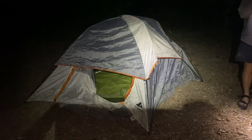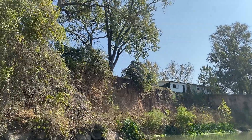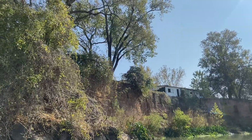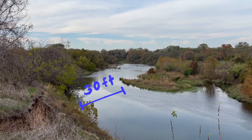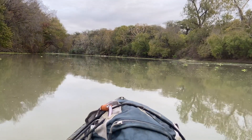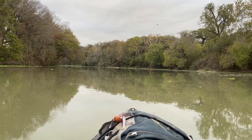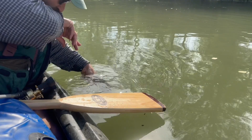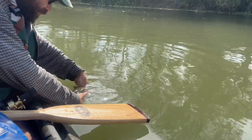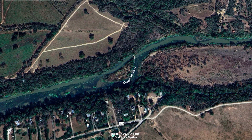The last thing I want to talk about is camping. How did we camp if the land around the river is private property? In Texas, any river is considered public if it has an average stream bed width of 30 feet, and the Colorado River definitely meets that criteria. So it's considered public, which means you can swim, boat, float, fish, and all that sort of stuff. And if the river is public, that means the land within the river is also public.